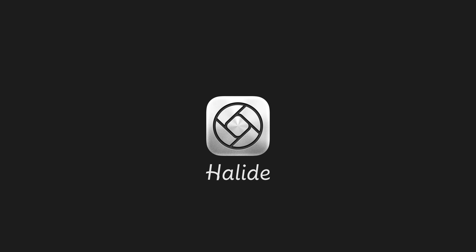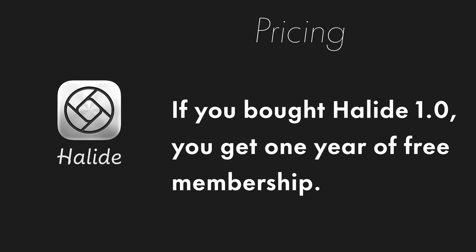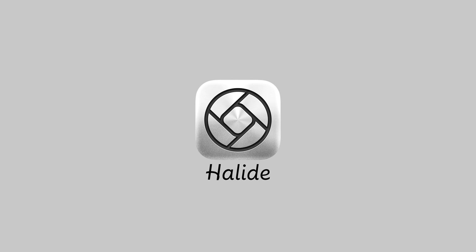So that's Halide. It is an expensive app — you can subscribe right now for $9.99 a year, or pay $30 upfront to have it forever. If you wait a few weeks, it'll be more expensive: $36 to buy outright and $12 a year. While that is expensive, I think it delivers on the promise of the iPhone camera for professionals. The stock camera app takes great photos, and if you're happy with them, you don't necessarily need Halide. But if you want more control, miss the feel of a real camera, or want to experiment more with photography, I think Halide is a great option.